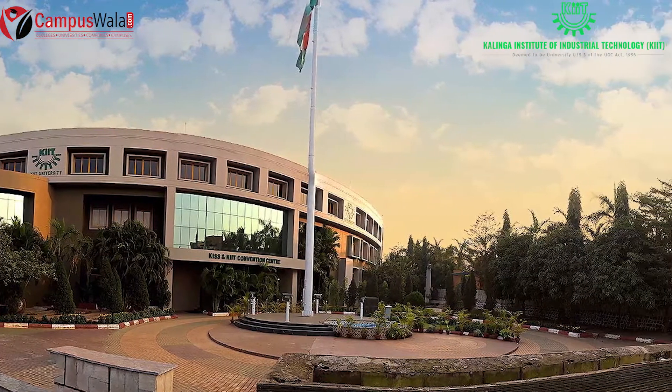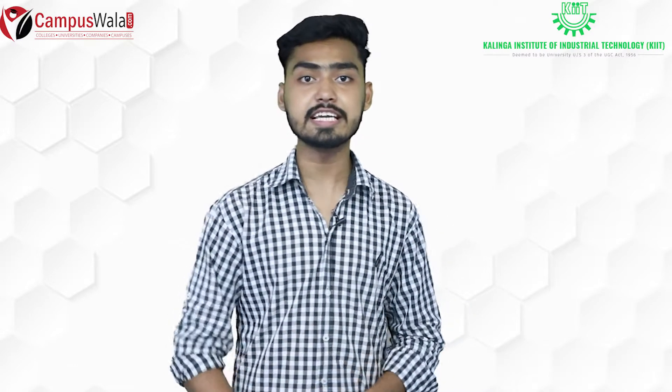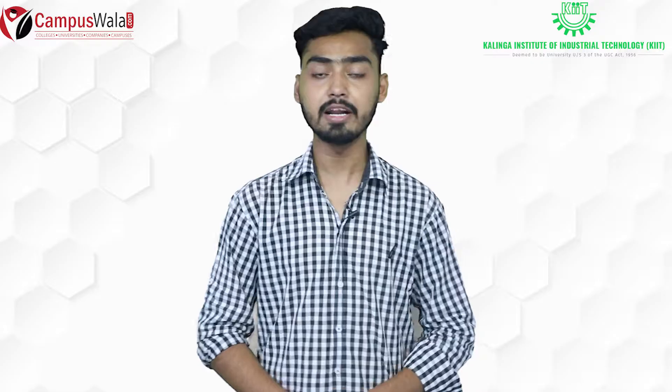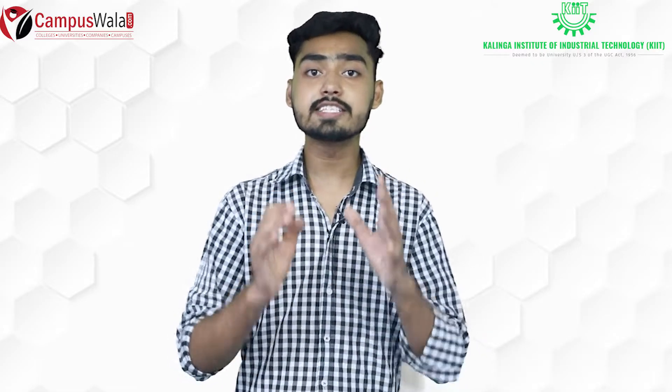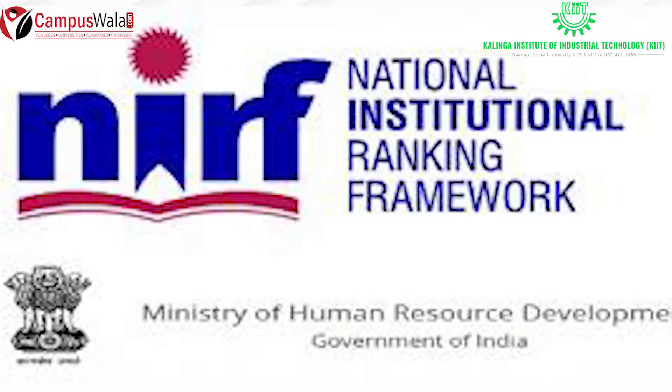Now I will tell you about KIIT highlights. KIIT achieved a rank of 251-300 amongst 9,000 universities in the BRICS ranking. Kalinga University has been ranked 8th among reputed private institutes of India by QS World University Rankings. Additionally, Kalinga University achieved 49th rank among the top 100 universities by the National Institutional Ranking Framework.